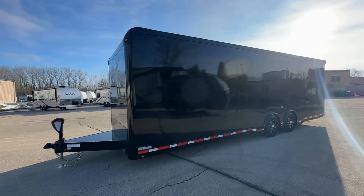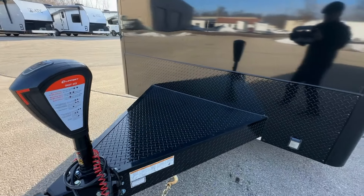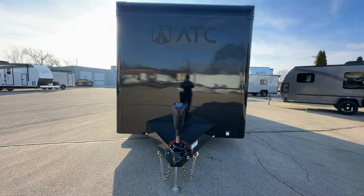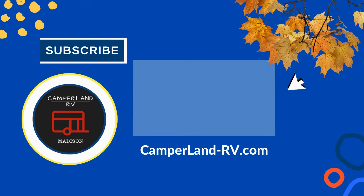The extended tongue and torsion axles, complemented by electric brakes on all axles, enhance towing stability and safety, while the breakaway battery kit and 7-way trailer plug ensure you're prepared for any situation on the road. The ROM 500 isn't just a car hauler — it's a mobile fortress for your automotive treasures.